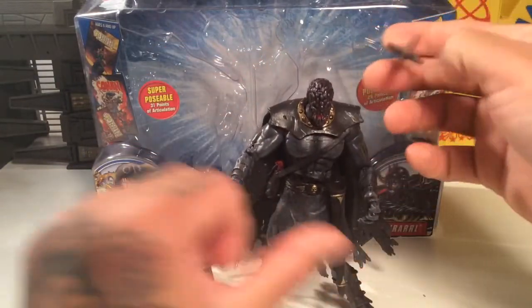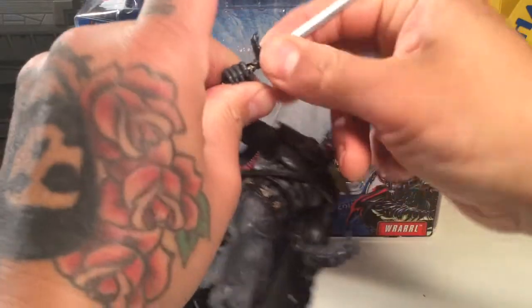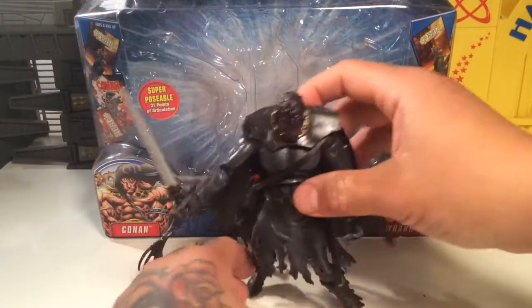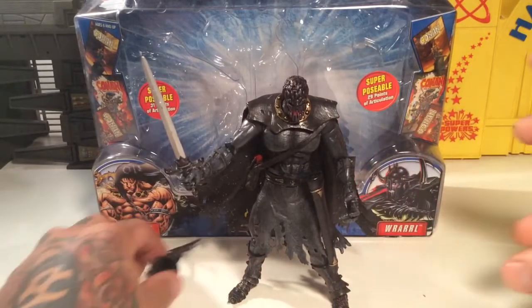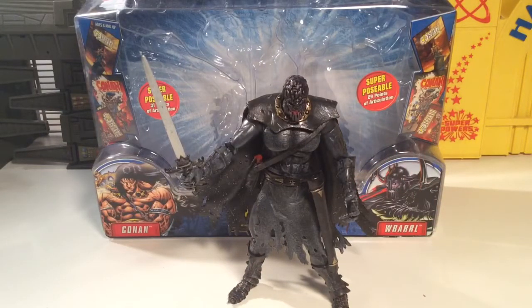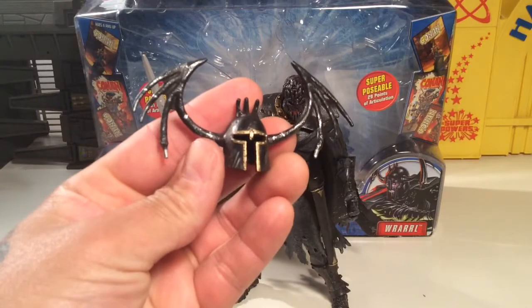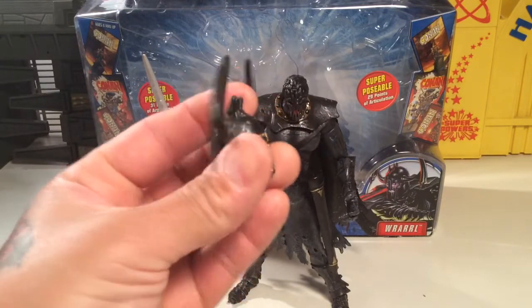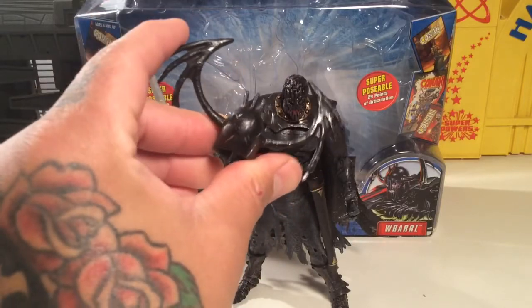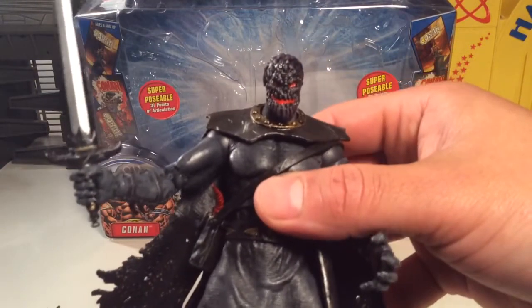Let's take out his sword and put it in his hand. He looks like he's ready for business — ready to do some evil. Really cool figure. I way more appreciate him now than I ever did when I originally had him. That helmet's pretty cool, the detail's really nice. I can see some slash marks right there — maybe from a sword or a fight with Conan or somebody. More in the back. Really, really cool. Just the detail on these figures is really nice.